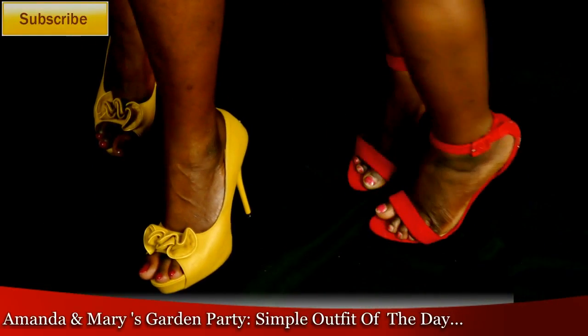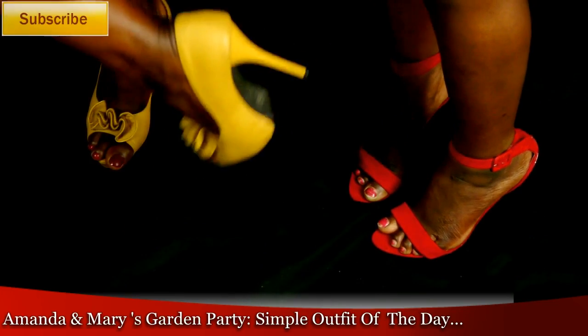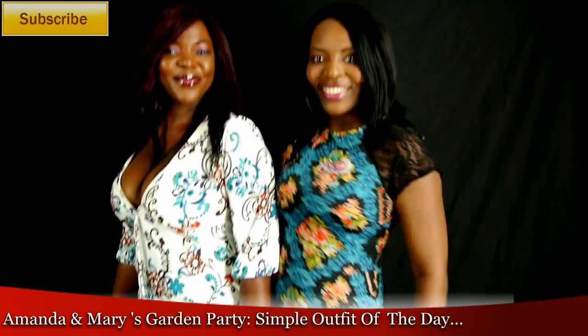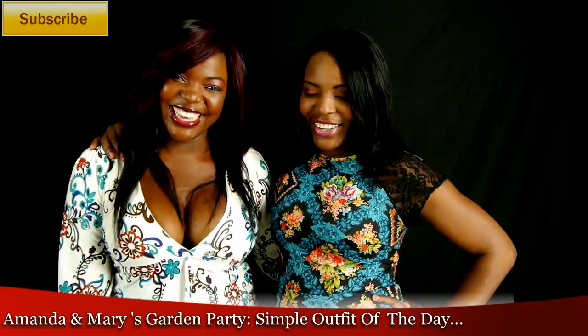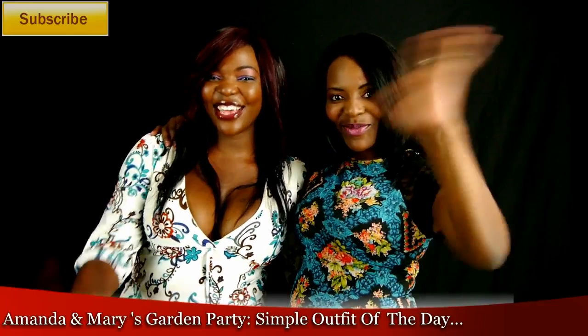My sister is wearing really nice yellow peep-toe shoes, and these are really good for our body shape because they elongate her and make her look much taller. I hope you go to my sister's channel and subscribe — tell her Mary sent you. Thanks for watching, take care, bye!